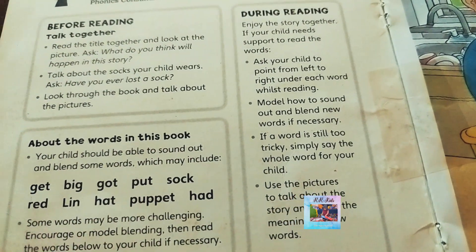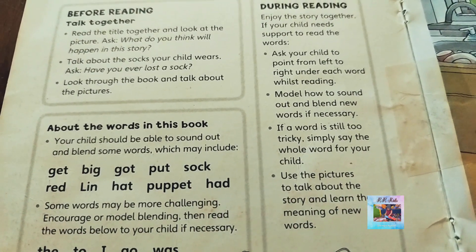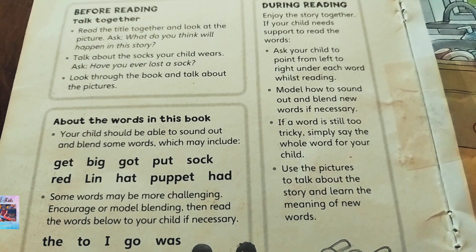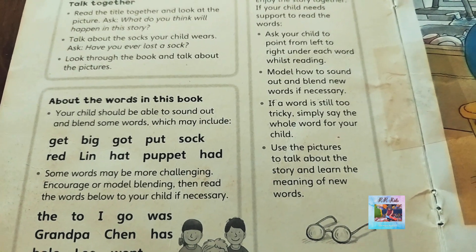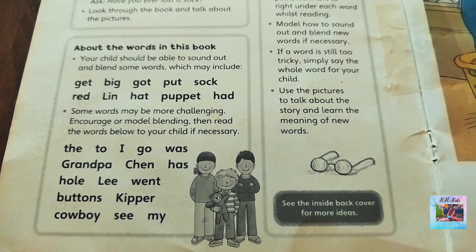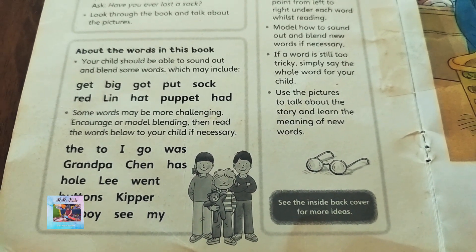As you can see, it's mentioned that your child should be able to sound out and blend some words, which may include: get, big, got, put, sock, red, Lin, hat, puppet, had. Some words may be more challenging — encourage or model blending, then read the words below to your child if necessary: the, two, I, go, was, grandpa, Shen, has, holy, went, buttons, keeper, cowboy, see, my.